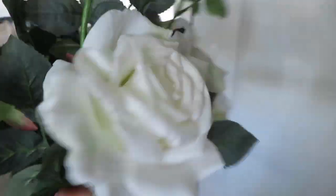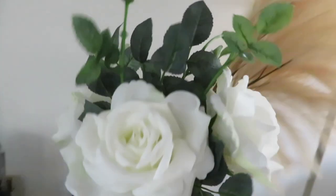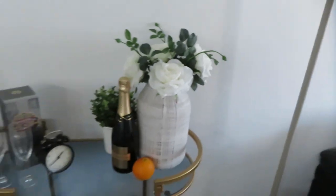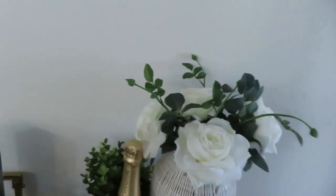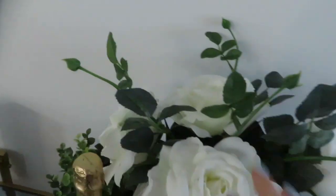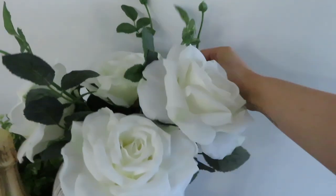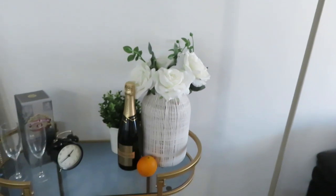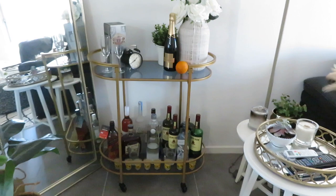Next thing I got were these beautiful big fake roses. I wanted some white flowers to pop in this vase and I thought these would do the trick, so let's take these pampas grass things out. They're not too white-white — they're kind of a creamy white, so that's nice. I think some of this greenery can head more towards the back. It's really nice when you look at the whole cart as well because the green ties in nicely with the Jameson and Jägermeister.